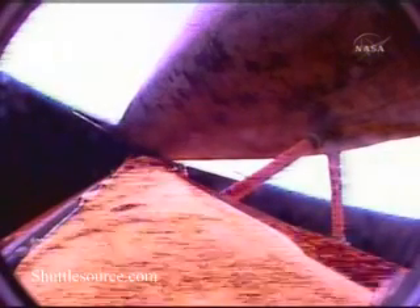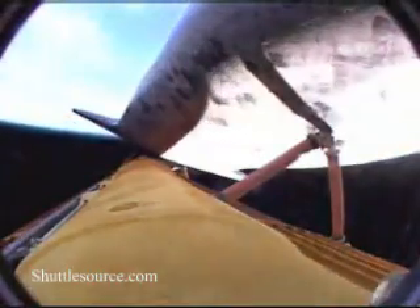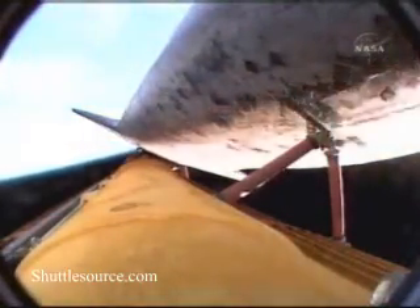Discovery can now reach a lower than planned, but safe orbit on two engines should one fail, but all three continue to perform well. Discovery, Houston: single engine ops 3. Copy, single engine ops 3. The vehicle could also conduct a transatlantic abort landing on one engine should two fail at this point.